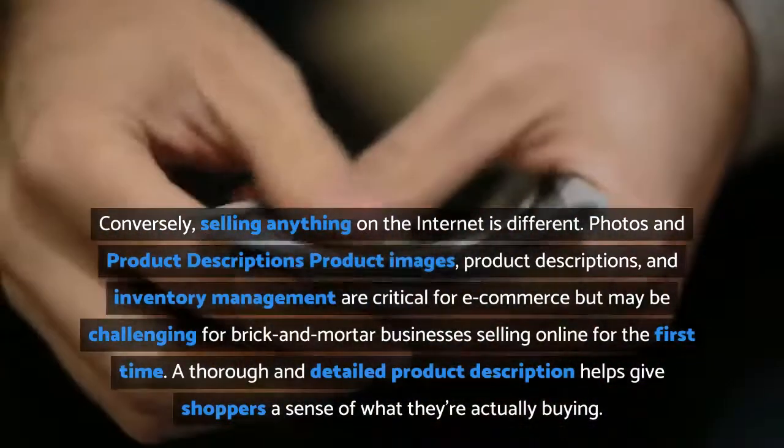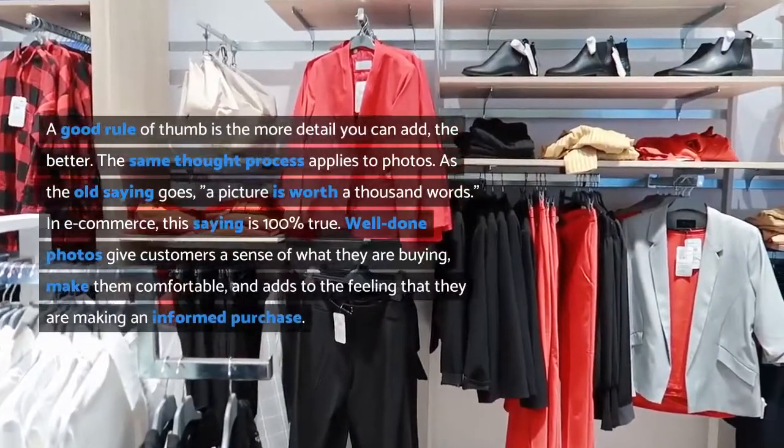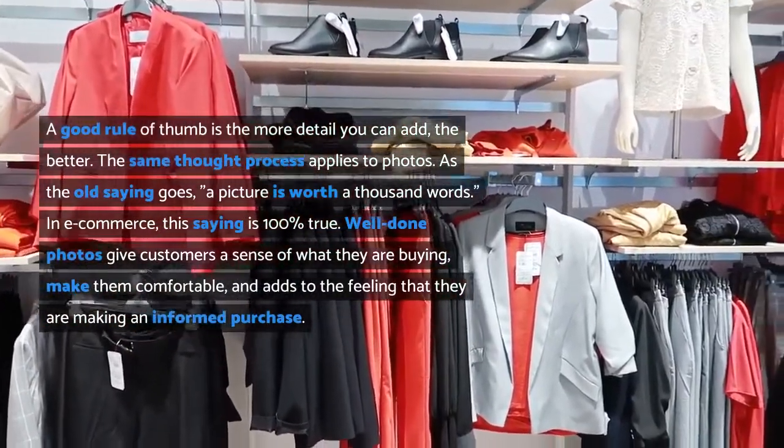A thorough and detailed product description helps give shoppers a sense of what they're actually buying. A good rule of thumb is: the more detail you can add, the better. The same thought process applies to photos.